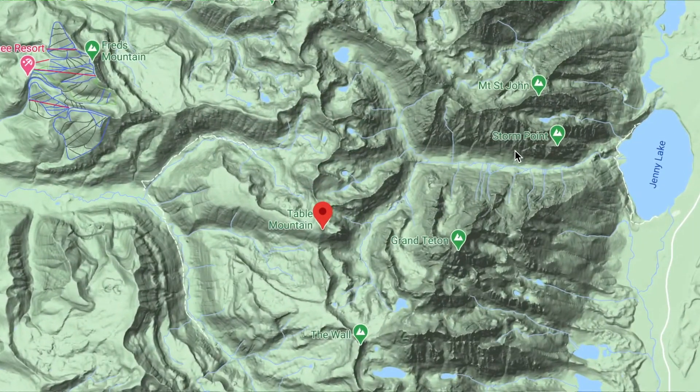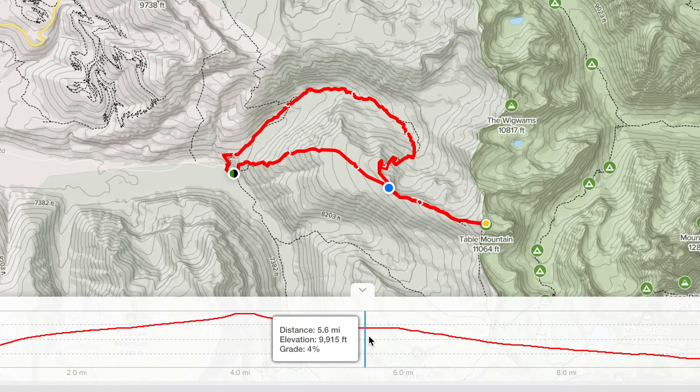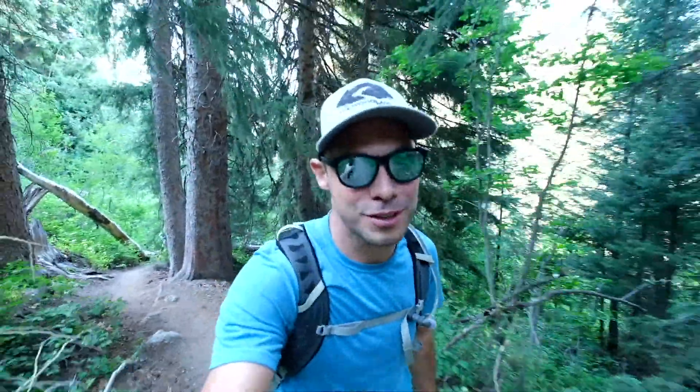Today, we're going to be hiking up to Table Mountain on the west side of the Grand Tetons. There are actually two different route options to the summit — a short and steep, and then a longer and more gradual. We're going to be turning it into a loop, going up the steep and then down the gradual, and it'll be a little less than 11 miles. No matter which route you take, we still have over 4,000 feet of elevation gain today. By taking the steep route up, we've got to do it in less than four miles, so this is not going to be easy.